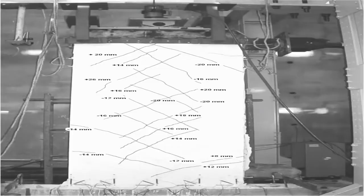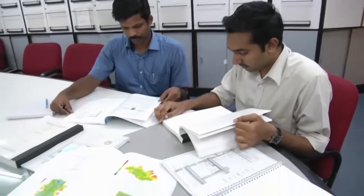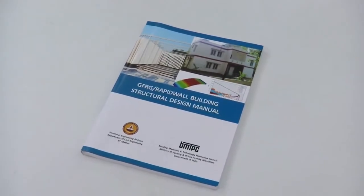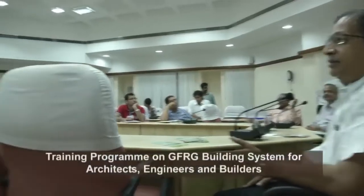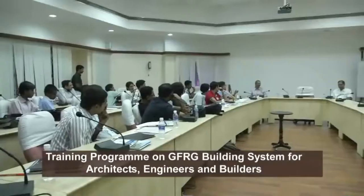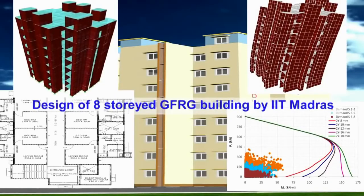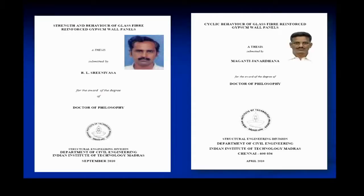Based on extensive research carried out by IIT Madras, a structural design manual has been prepared and published by the Building Materials and Technology Promotion Council (BMTPC), Government of India. The Department of Science and Technology offered a generous grant project to complete the R&D work and bring it to a stage of technology transfer. IIT Madras has also developed earthquake-resistant design procedures for use in different seismic zones in the country. Four PhD research scholars at IIT Madras have contributed to the R&D work since 2004.